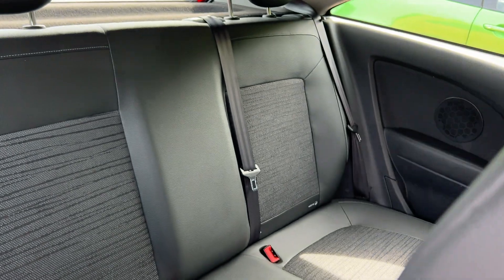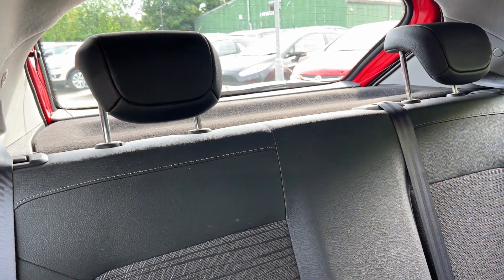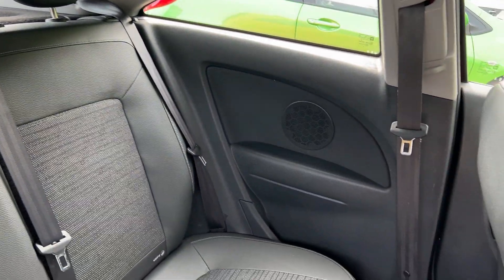On the rear of the car, three seats in the rear.